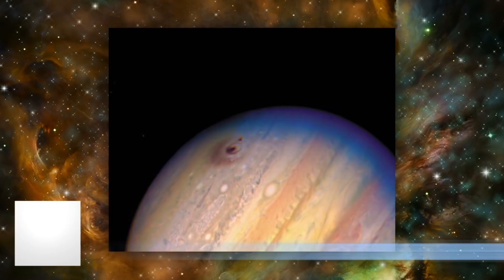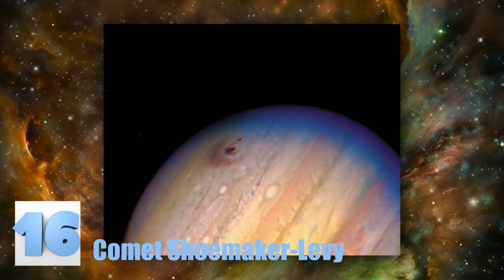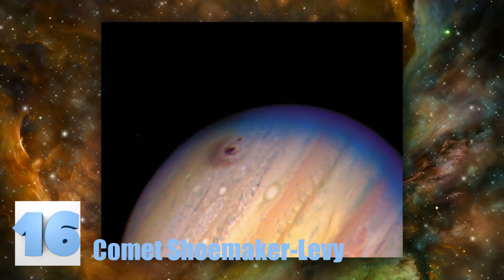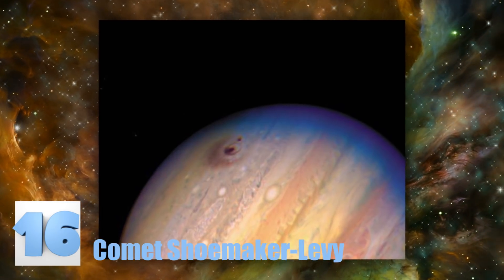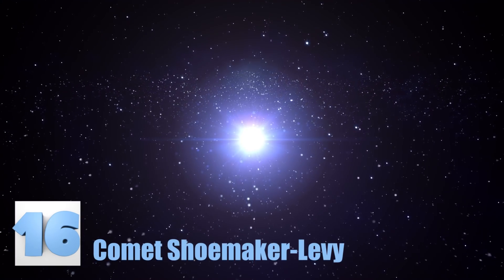Number 16: Comet Shoemaker-Levy. This amazing shot was captured back in 1994 when the biggest ever recorded comet smashed into the planet Jupiter. The dark spots are where parts of the comet struck the planet's surface. We wonder if the strike was devastating enough to wipe out life forms, just like what happened with our own planet long ago.